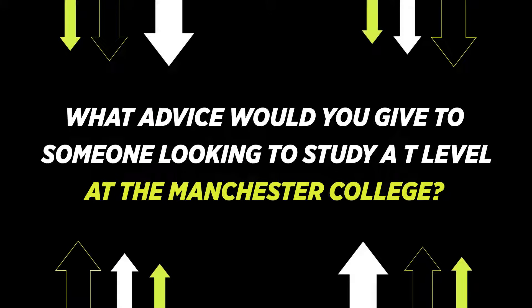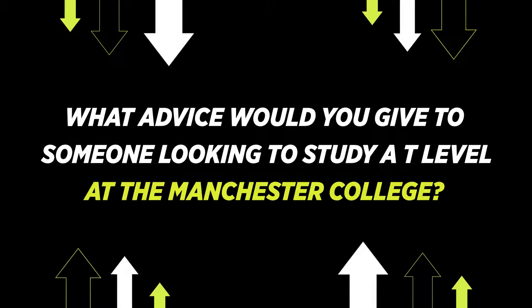My tutors are very helpful, they give us the help we need, let us know what's happening and where we should be, just to keep us organised and ready for learning. My advice would be to be willing to learn, because it's four days a week compared to the three that the Level 2 and 3s have, so it's a bit more involved and you're going to have to be a lot more willing to learn. But I feel like it's going to be worth it in the end, because you're just going to have the edge over everyone else.